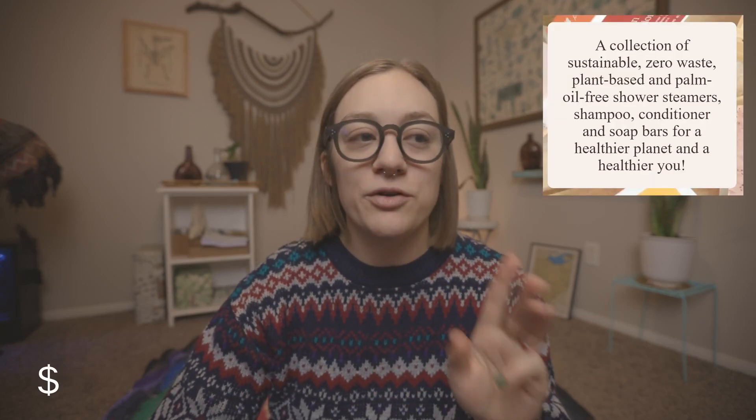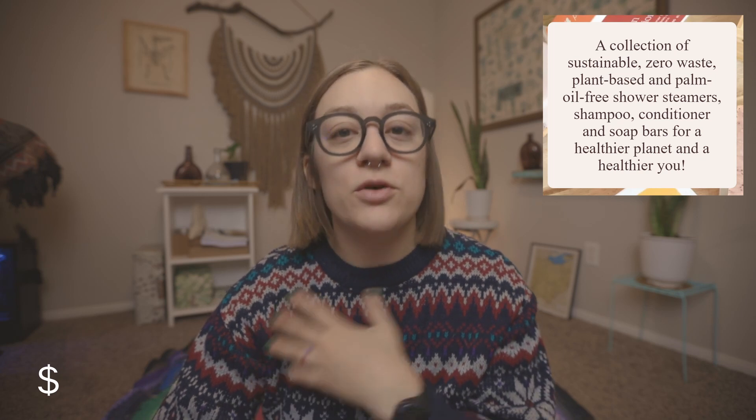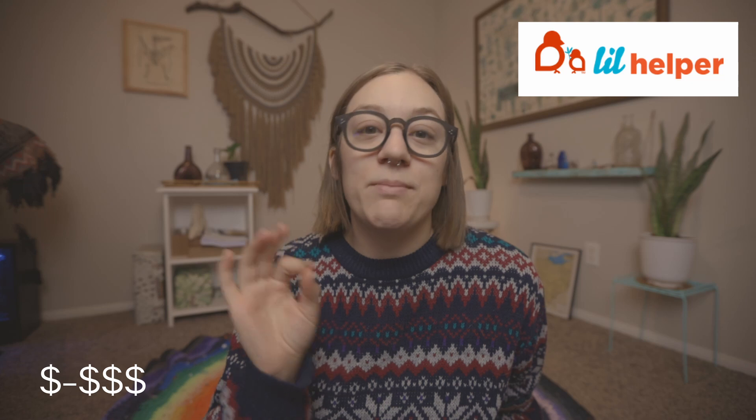You can also check out Parrotfish, which checks all the boxes — not only zero-waste, sustainable, and ethical, but also palm oil-free, which I know is a big hot debate in the sustainable community. They do this in their shampoo bars, soap bars, and conditioner bars. The last one in this category is Lil Helper — they make reusable pads, reusable postpartum products, as well as reusable diapers.